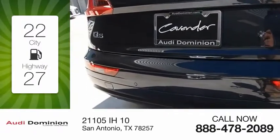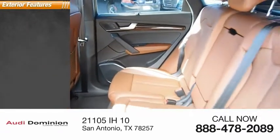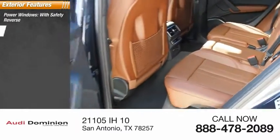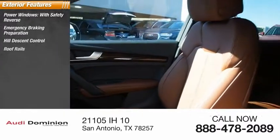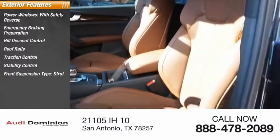This vehicle has less than 100 miles. Here are some of this vehicle's great options: power windows with safety reverse, emergency braking preparation, hill descent control, roof rails, traction control, stability control, front suspension type strut, and braking assist.